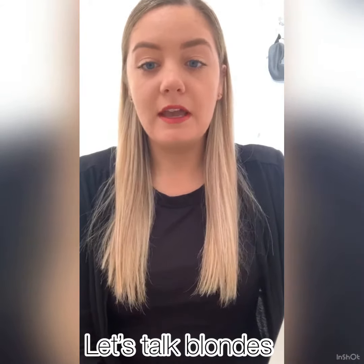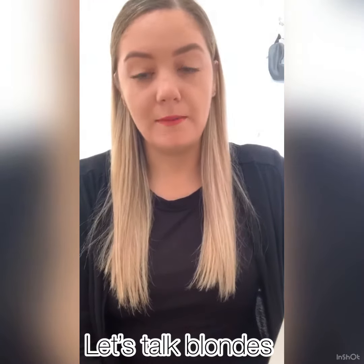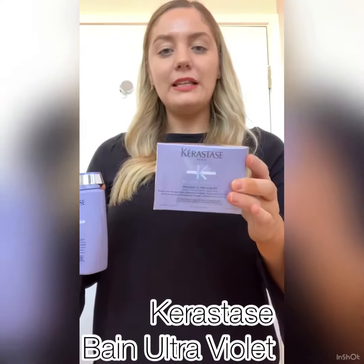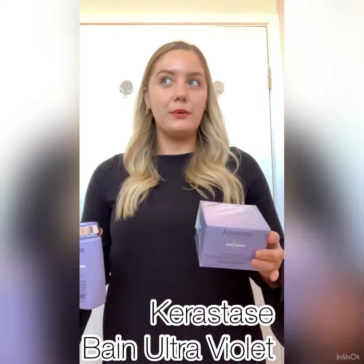You may be needing a few more sittings in the salon to get the blonde that you want to achieve, and obviously the professional products that we use can help you achieve those goals. Today I'm talking about our Blonde Absolute range. So here I have our Bun Ultraviolet shampoo and then our Mask Ultraviolet.